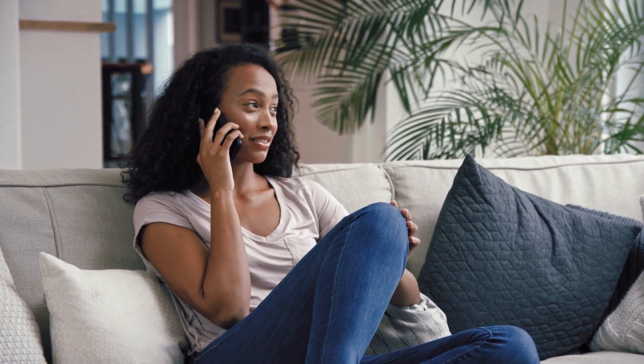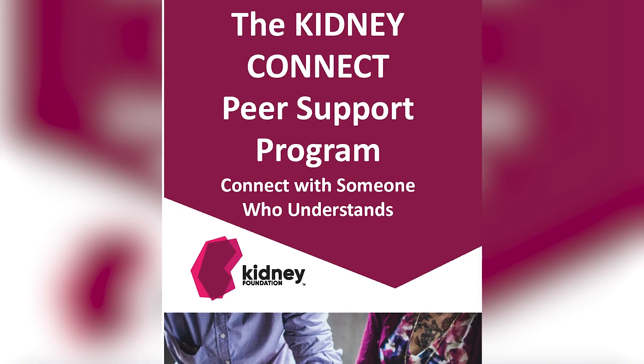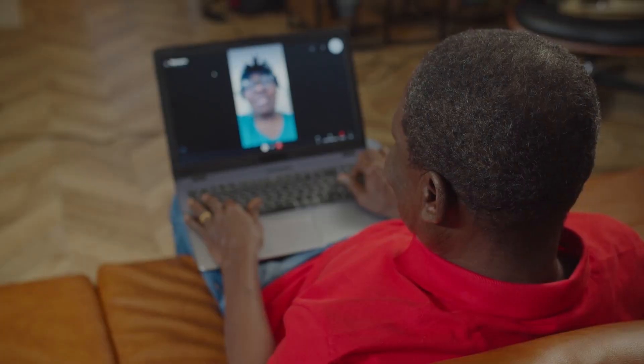Kidney patients and their caregivers can always call the patient services department and chat with a staff member who can answer their kidney-related questions. Although staff are not providing medical advice, they are there to assist patients with questions about their kidney diagnosis, diet-related questions, to explain lab test results, and to direct callers to other appropriate resources. Kidney Connect is a telephone-based peer support program available to all kidney patients and their caregivers — people can request to be matched with a trained peer supporter to discuss a variety of topics from dialysis choices to lifestyle issues to concerns about being newly diagnosed.